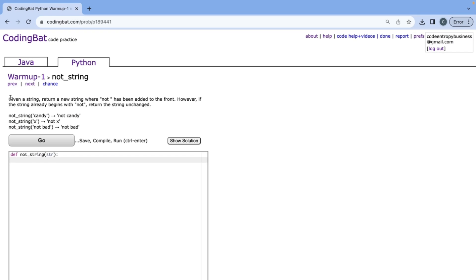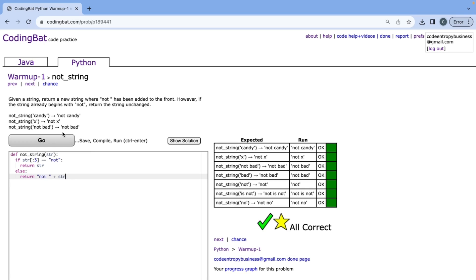For Not String: given a string, return a new string where 'not ' has been added to the front. However, if the string already begins with 'not', return it unchanged. It's important to note that 'not' has three characters, but we add 'not ' with a space, which is four characters. We check if the first three characters using a slice equals 'not' — if so, return the string as is. Otherwise, return 'not ' plus str. That's all correct.